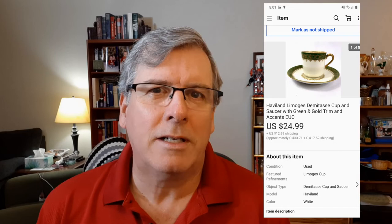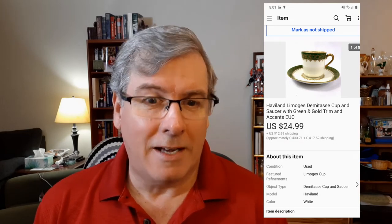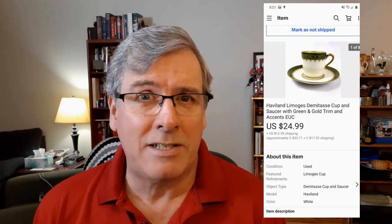A nice Demitasse set — one of the sets I received in an online auction when I got the big box of Demitasse cups I didn't even get to see in the picture. This one was a Haviland Limoges version, really nice with the green and the gold. They sold for $25 plus $10 towards the shipping. I've been doing a much better job in the last 90 days putting the right amount to cover 80% or more of shipping, so I'm very happy with how things are going.